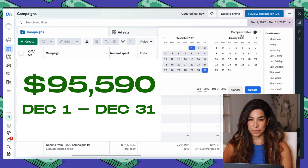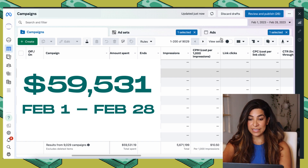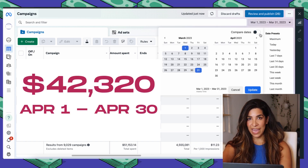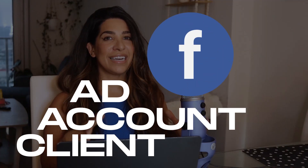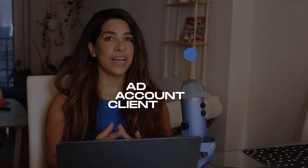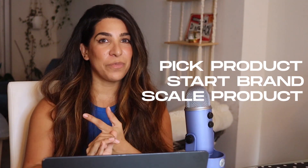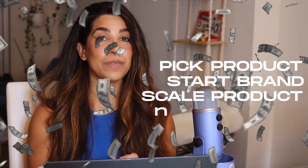December $95,000 spent, January $83,000 spent, February $60,000 spent, March $50,000 spent, April $42,000 spent. What I'm showing you is one of our client's accounts that we've helped scale their brand — we helped them pick a product, start the brand, and scale the product. As you guys can see, we spent plenty of money on Facebook ads for them.